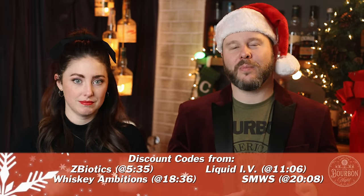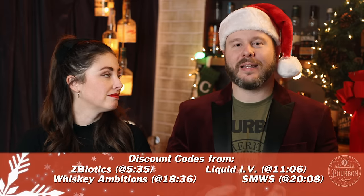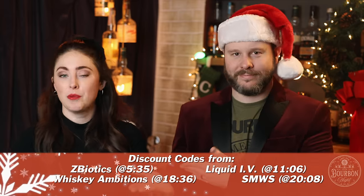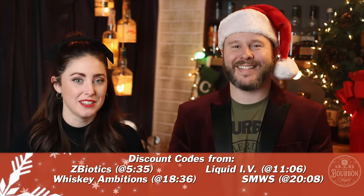Be sure that you do watch the entire episode, because we don't want you to miss out on some coupon codes that we have from places like Z-Biotics, Liquid IV, Scotch Malt Whiskey Society, and of course WhiskeyAmbitions.com, our very own.